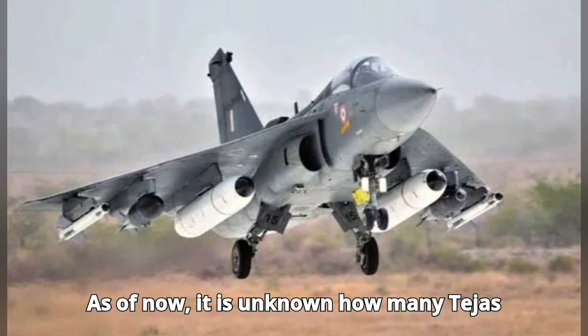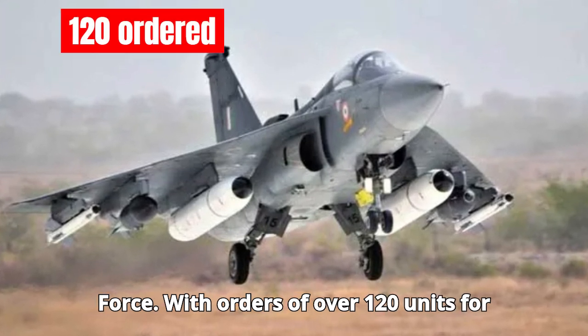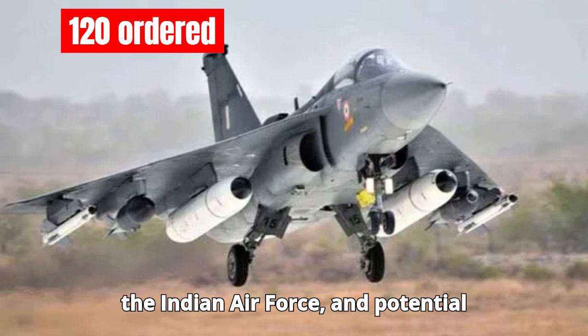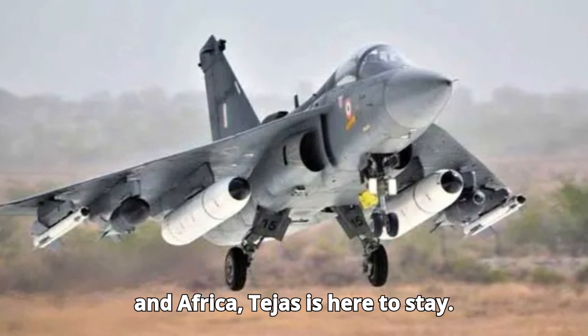With orders of over 120 units for the Indian Air Force, and potential exports to countries in Southeast Asia and Africa, Tejas is here to stay.